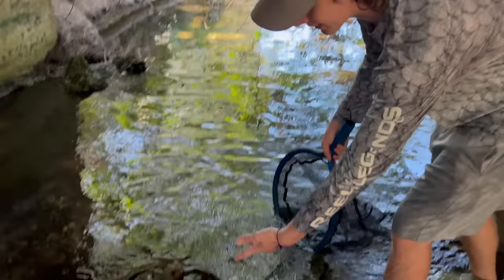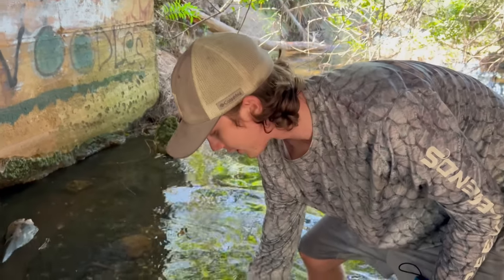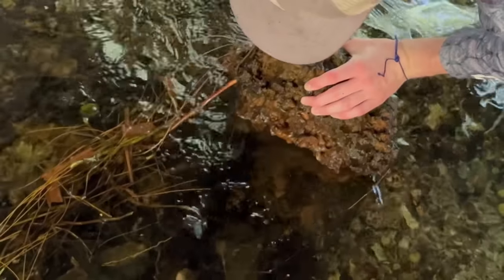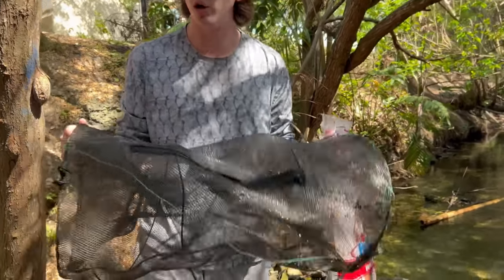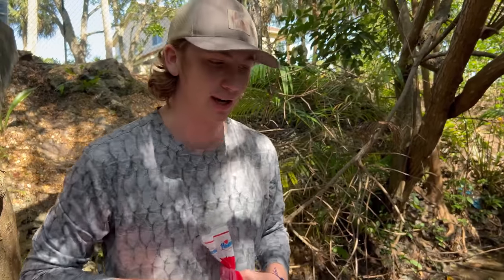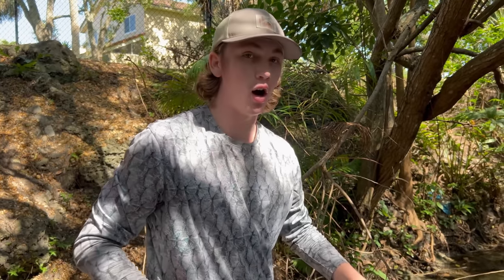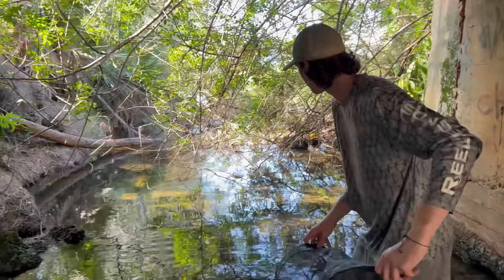I'm excited to get up in these rocks and lift them up. I think this is the rock where I found my first ever blue crawfish — he was hiding right here. Nope, nothing there. We also brought a fish trap with us today. We're going to bait it up with bread — good old bread, this stuff works really well. There are also a lot of wild otters in this spot; we see them all the time, so maybe we'll come across them. Under the bridge is the best bet, so let's find the deepest part and place it right there.